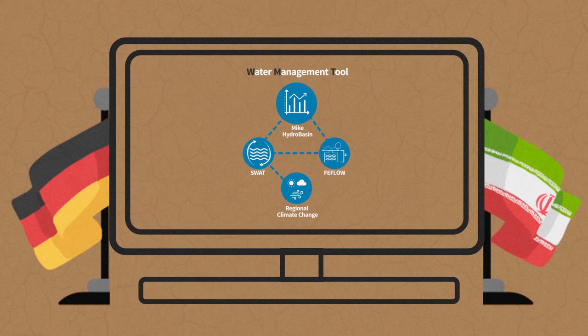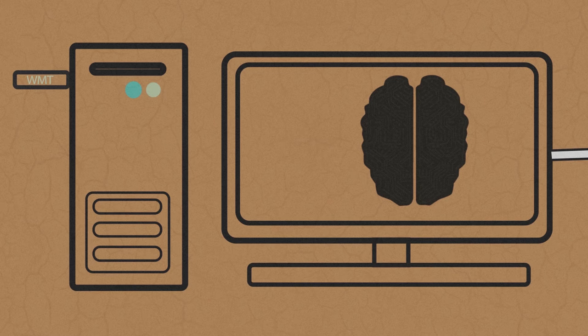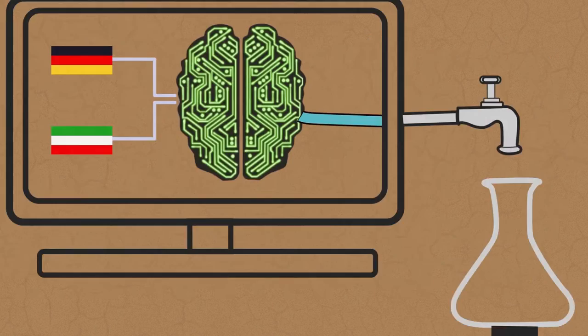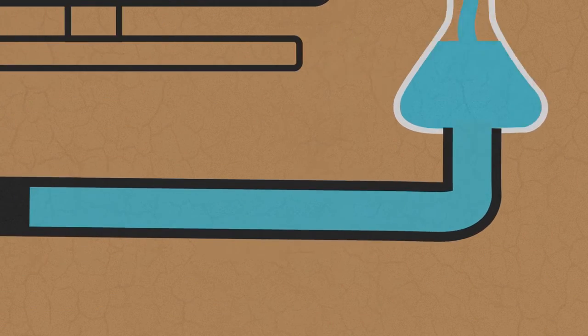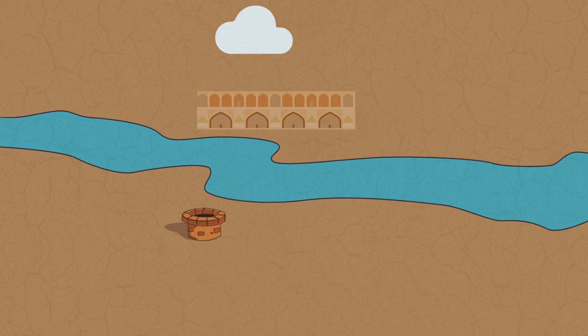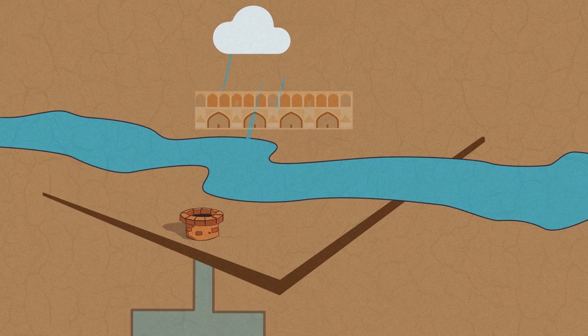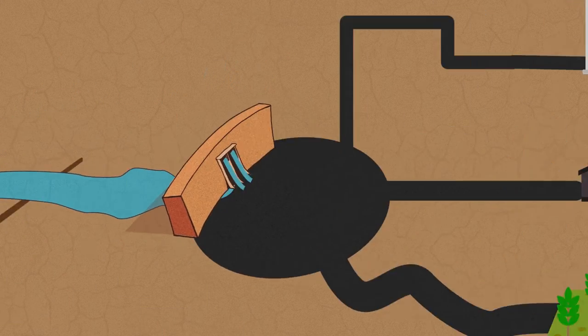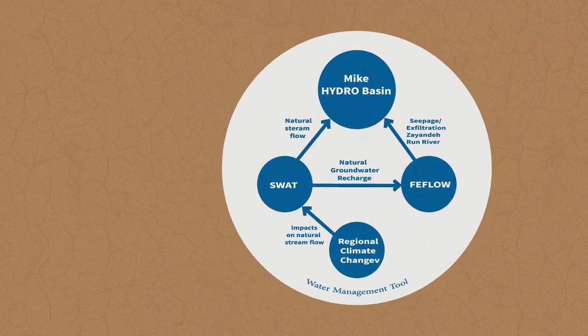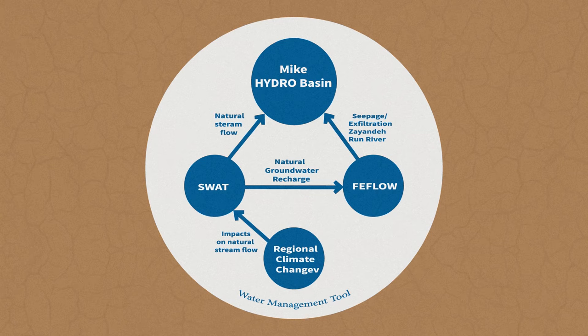As a result, the water management tool — a combination of intelligent software solutions — was developed and tested in two German-Iranian working groups. With the water management tool, water availability from precipitation, groundwater, and surface water and their interaction with water users can be depicted for the catchment area of Seyenderud.